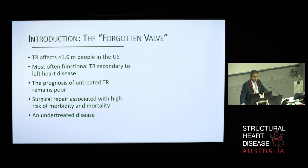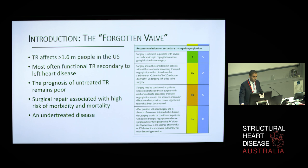Current guidelines favor early tricuspid valve repair in patients with tricuspid annular dilatation undergoing left-sided cardiac surgery, even if the tricuspid regurgitation is mild. However, surgical repair is associated with a high risk of morbidity and mortality, which has over time resulted in relative surgical avoidance of this valve.